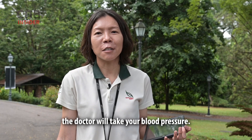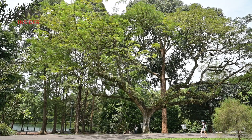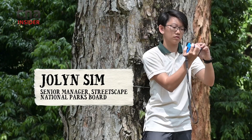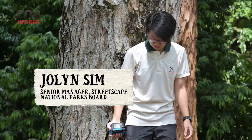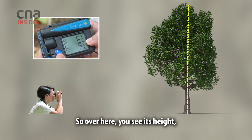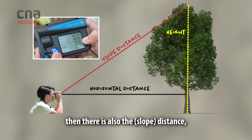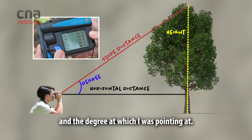When humans go to the doctor, the doctor will take your blood pressure. This is the same thing that we do with the tree. The green finder gives us several details — height, distance, slant distance, and the degree at which I was pointing.